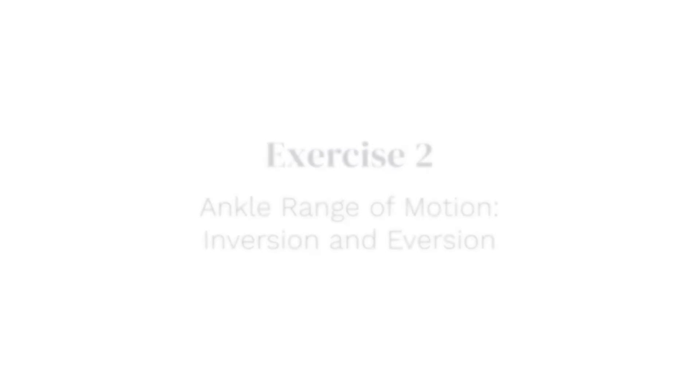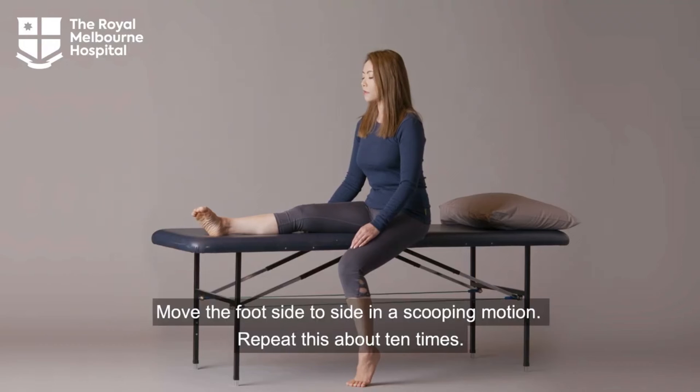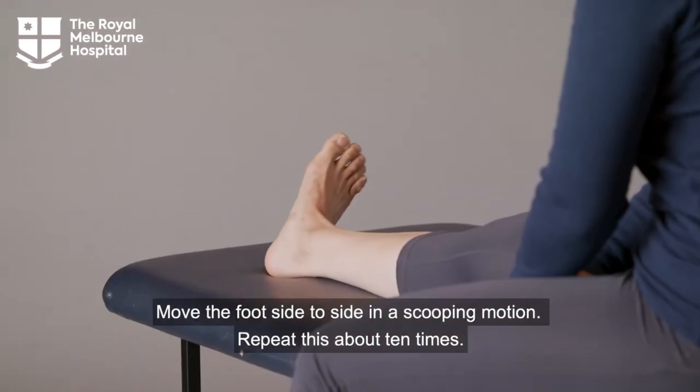Exercise two: Ankle range of motion — inversion and eversion. Move the foot side to side in a scooping motion. Repeat this about ten times.